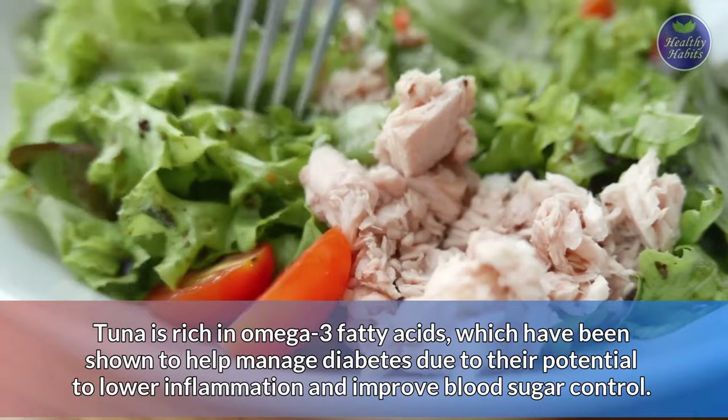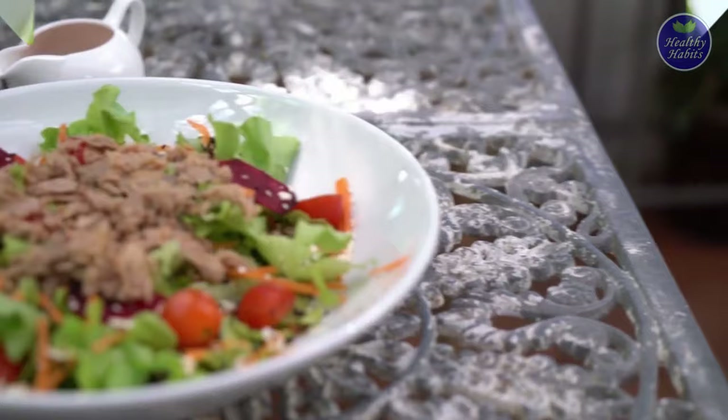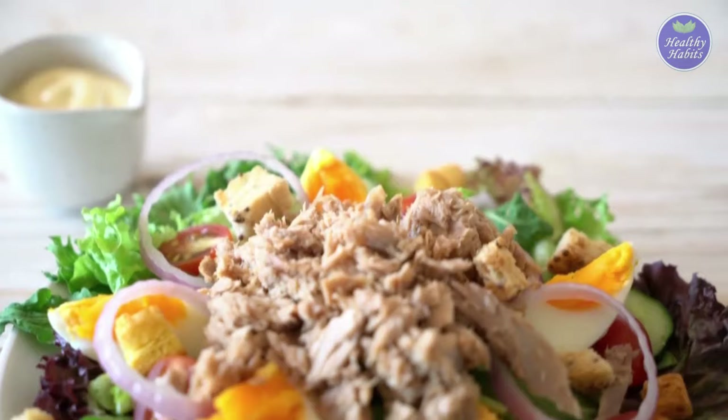Number 1: Tuna Salad. Tuna is rich in omega-3 fatty acids, which have been shown to help manage diabetes due to their potential to lower inflammation and improve blood sugar control. You can make tuna salad even healthier and higher in protein by mixing it with cottage cheese or yogurt, rather than mayonnaise.